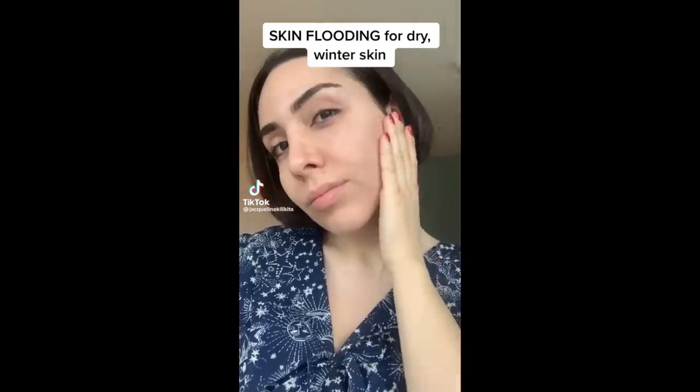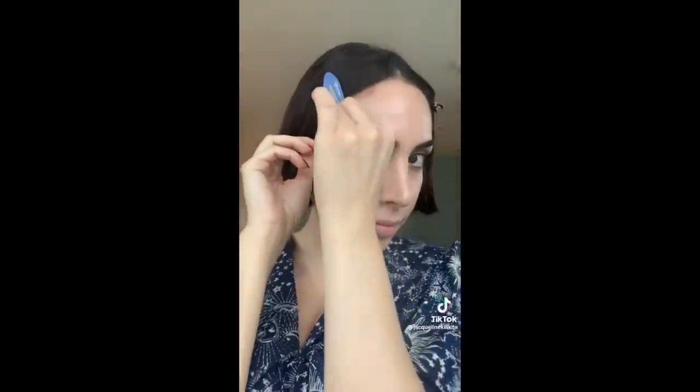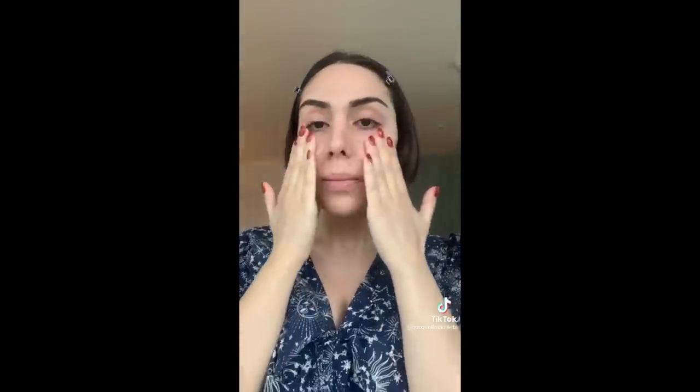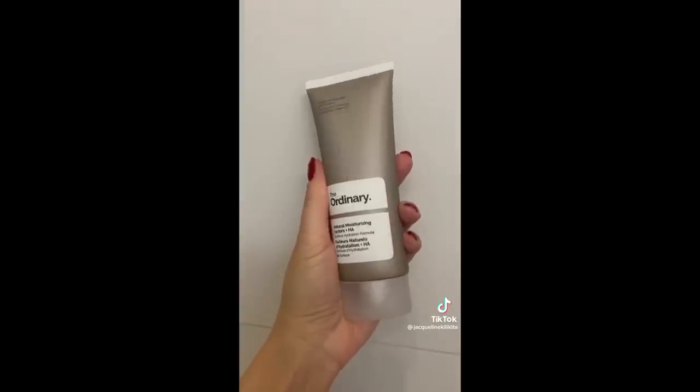Does this sound familiar to anyone? Isn't this what a basic skincare routine entails anyway? Yes — but they take it a little bit further. If your skin is dry and tight, try applying a hydrating serum while your skin is still wet, then apply a niacinamide serum, and if you want, follow with a moisturizer. My skin is much better for it, and I really think it's helping with my breakouts too.